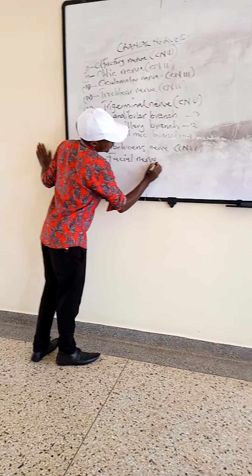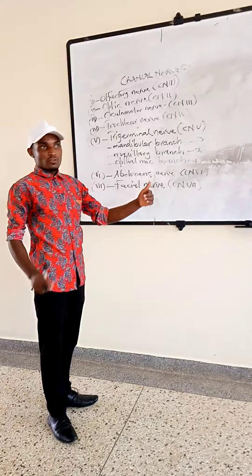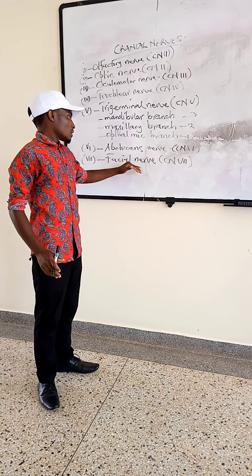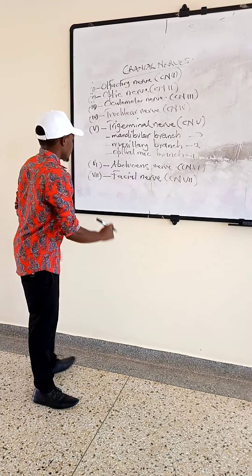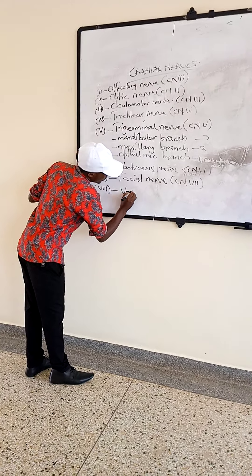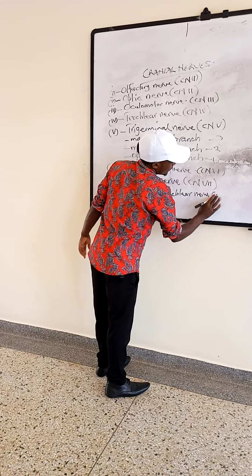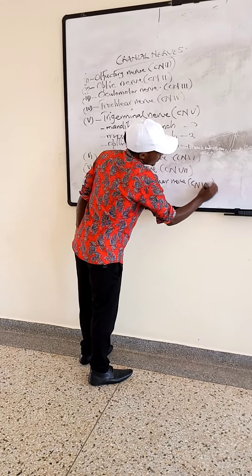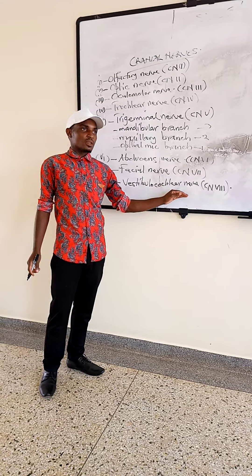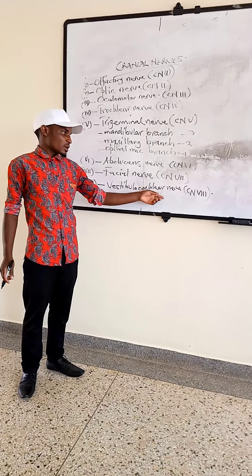Then we have cranial nerve number 6, which is the abducens nerve. This abducens nerve, cranial nerve number 6, is the one that supplies the lateral rectus muscle of the eye. Then we have cranial nerve number 7, which is the facial nerve. The facial nerve — from the name facial — provides motor supply to the muscles of the face, so all the muscles which give you the facial expression. The motor supply is from the facial nerve.